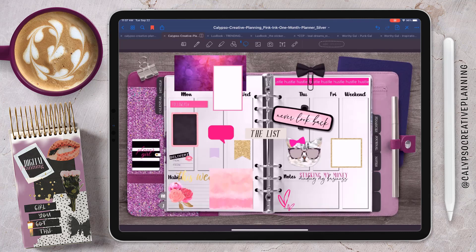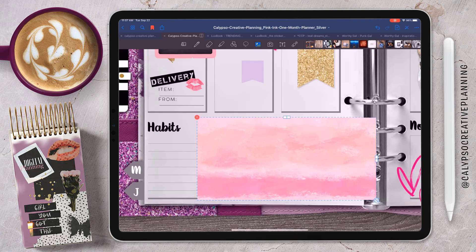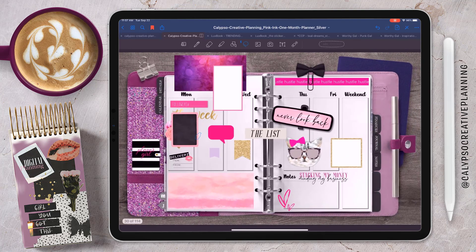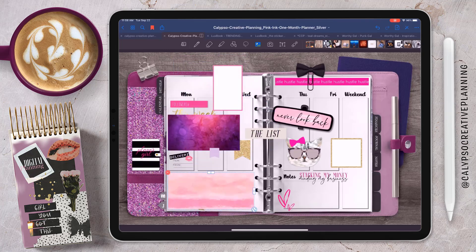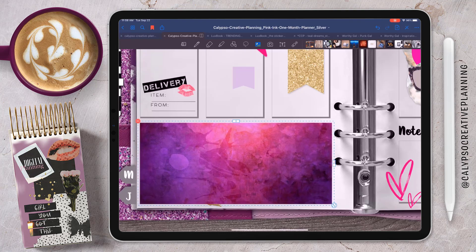I'm going to start moving these stickers out of the way so I can adjust this background sticker to cover up the habit tracker since I won't use it this week. When I was editing this I realized I'm such a perfectionist — look how many times I'm adjusting this to get it just the right size. Sometimes it's good, sometimes it's bad to be a perfectionist. Now I'm going to cut and paste the flowers and this little chalkboard so they sit on top of the background sticker and resize things until I like it. I tested both backgrounds and I like this one better because it's darker — it makes the chalkboard and flowers pop while still pulling in the pinks.